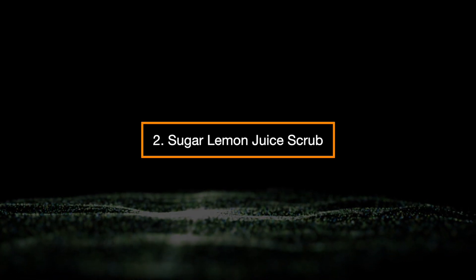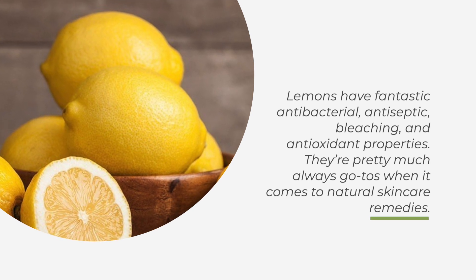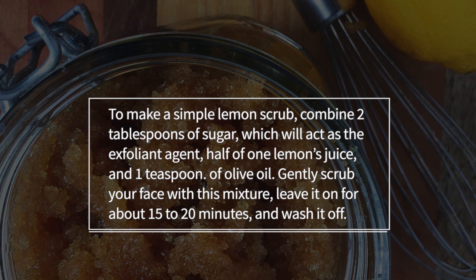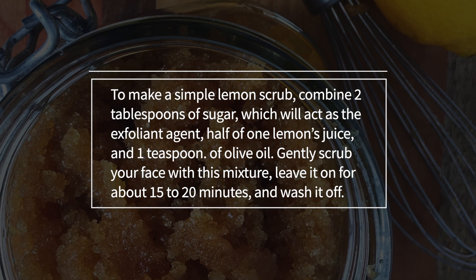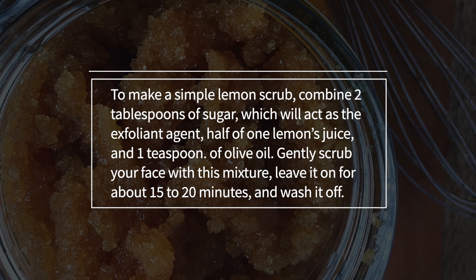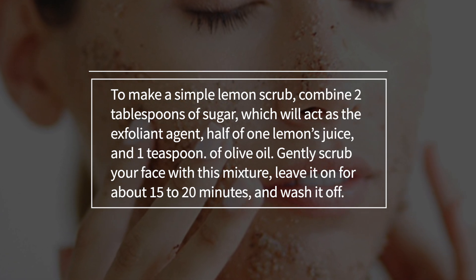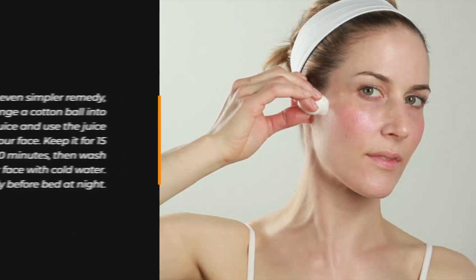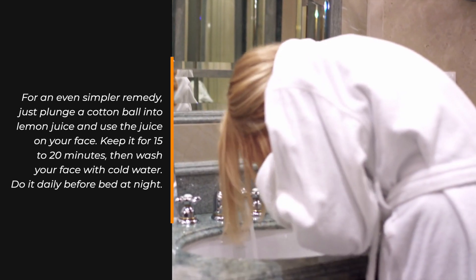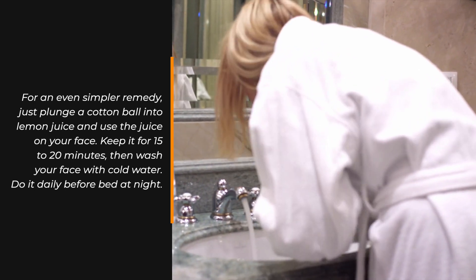2. Sugar Lemon Juice Scrub. Lemons have fantastic antibacterial, antiseptic, bleaching, and antioxidant properties — they're pretty much always go-tos when it comes to natural skincare remedies. To make a simple lemon scrub, combine 2 tablespoons of sugar, which will act as an exfoliating agent, half of 1 lemon's juice, and a teaspoon of olive oil. Gently rub your face with this mixture and leave it on for about 15 to 20 minutes, then wash it off. For an even simpler remedy, just apply lemon juice on a cotton ball and use it on your face. Keep it on for 15 to 20 minutes, then wash your face with cold water. Do it daily before bed at night.